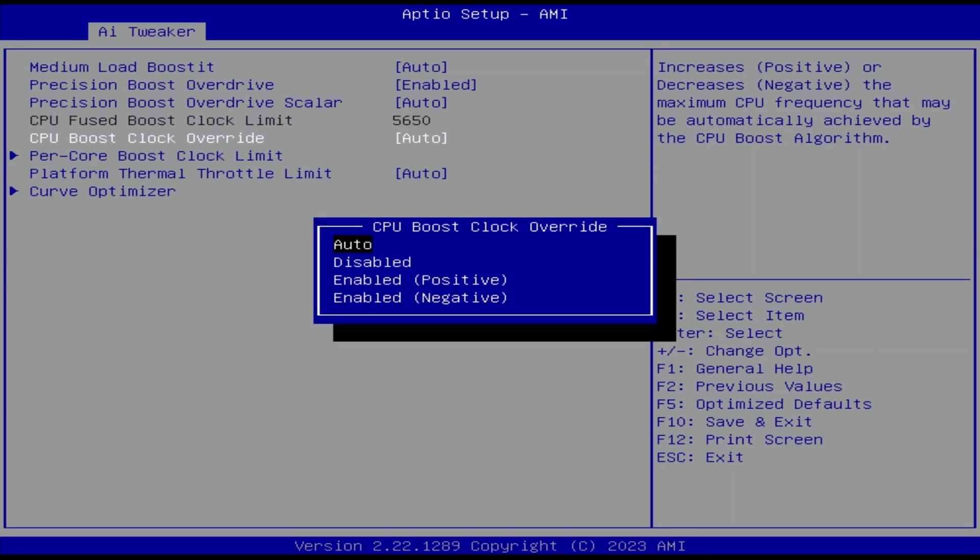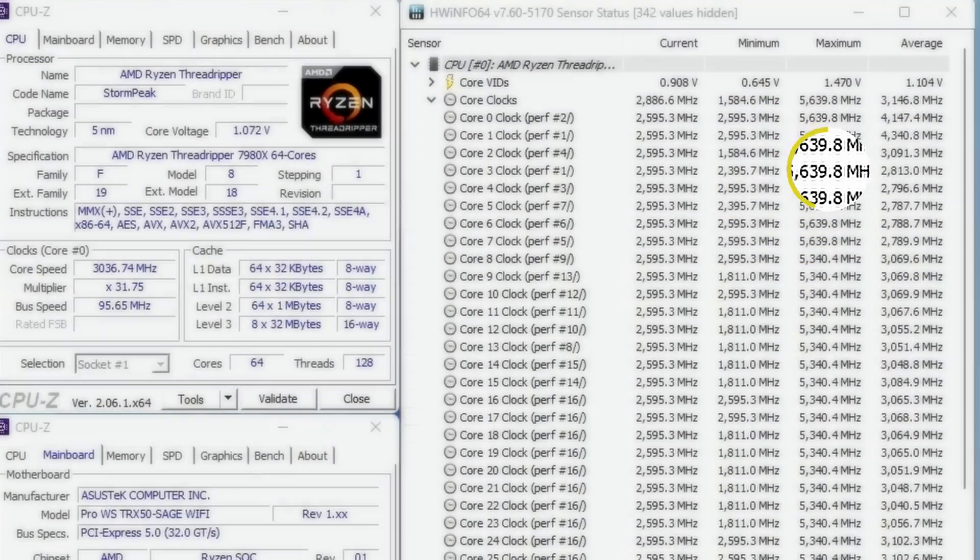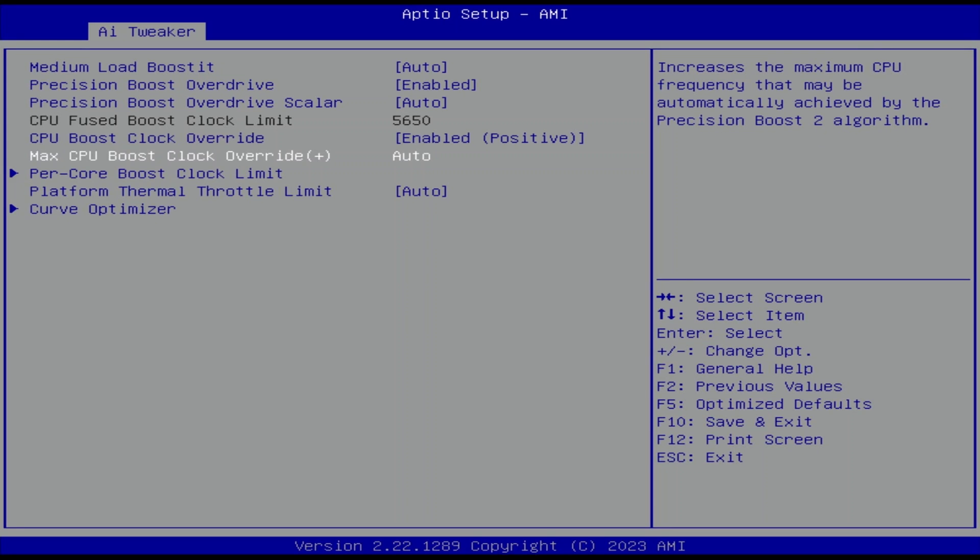Set CPU Boost Clock Override to Enabled Positive. That unlocks the ability to increase the CPU's programmed FMAX, or maximum frequency, up to 200 MHz in steps of 25 MHz. Note that the standard FMAX for CCD0 is 5650 MHz and only 5350 MHz for CCDs 1 to 7. Set Max CPU Boost Clock Override Plus to 200. This increases each CCD's FMAX by 200 MHz, resulting in a new FMAX of 5850 MHz for CCD0 and 5550 MHz for CCDs 1 to 7.